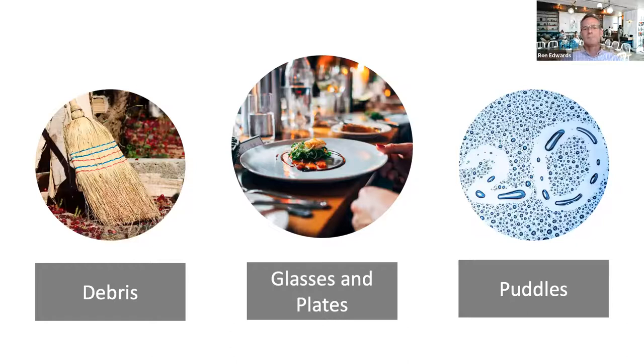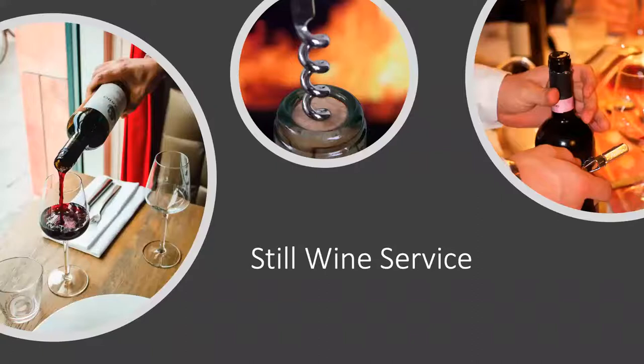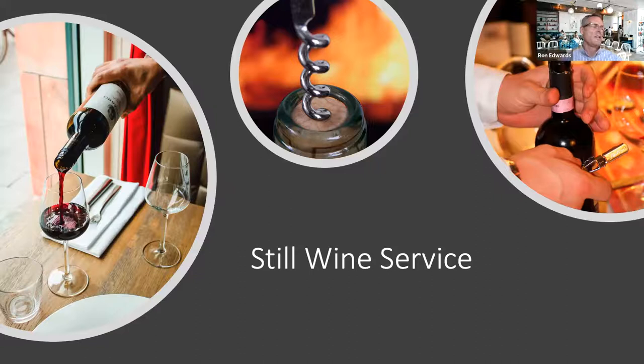That is the nitty gritty and not-so-sexy but very essential world of table maintenance. Now let's talk about one of the more exciting parts of service, which is still wine service. This is definitely the fun stuff, because there's actually money being added to your check. One of these pictures shows a broken cork — that happens when you're not paying attention.